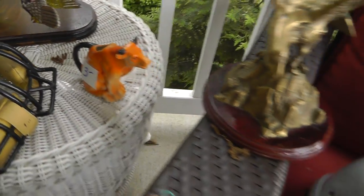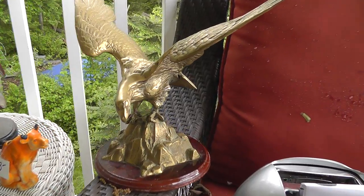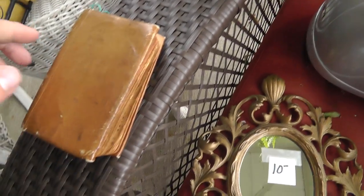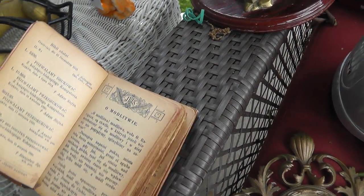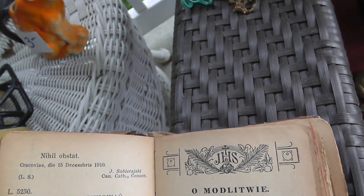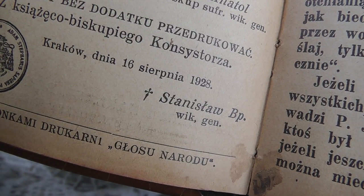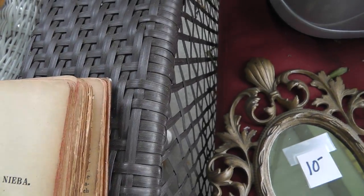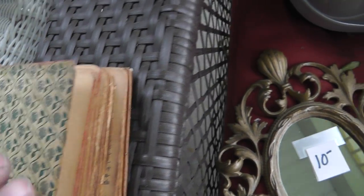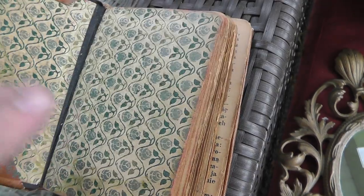Brass eagle — the quality is a bit lacking, but it's a big brass eagle. Got it for eight bucks. The book is kind of neat — I believe it is Polish, and it has a date of 1928 on it. Not exactly sure what the book is.